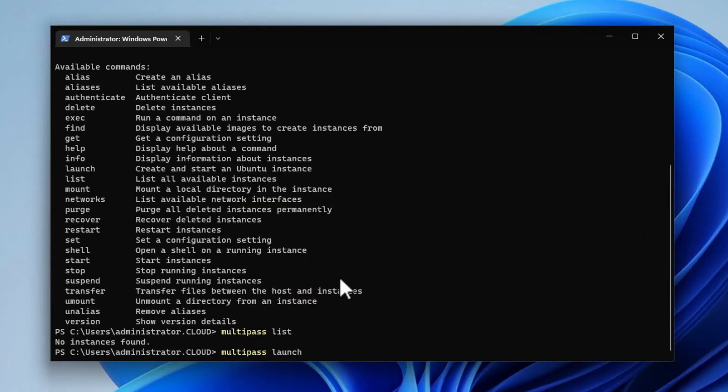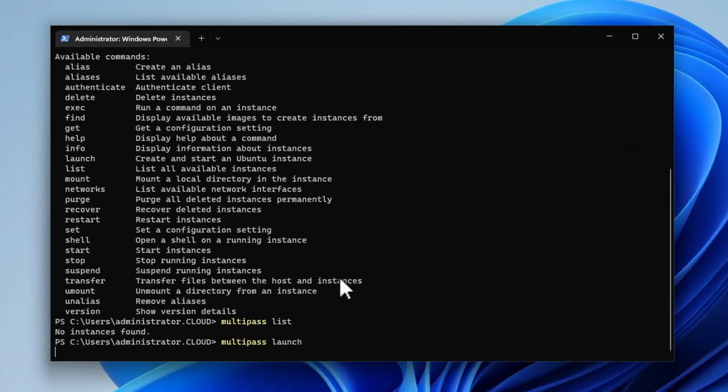The second exciting area in a home lab environment is certainly the software, and I have a lot of great goals when it comes to software I want to play around with. There are many free and open source software solutions that really intrigue me this year. One of the things I want to do is expand the variety of Linux servers I'm using in the home lab.